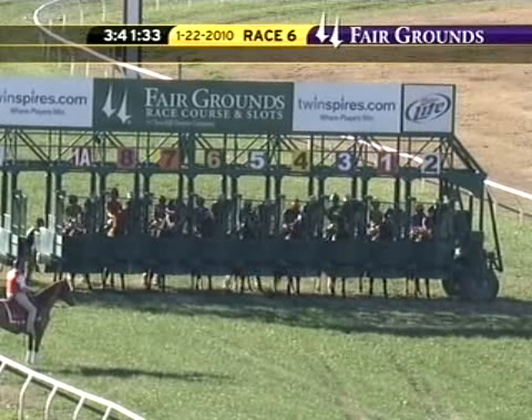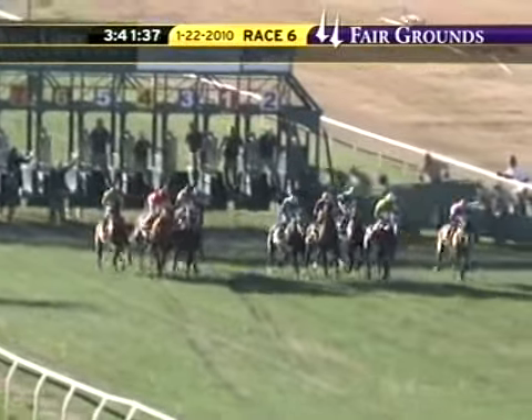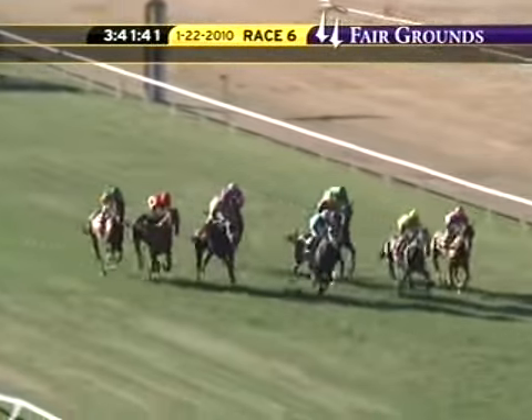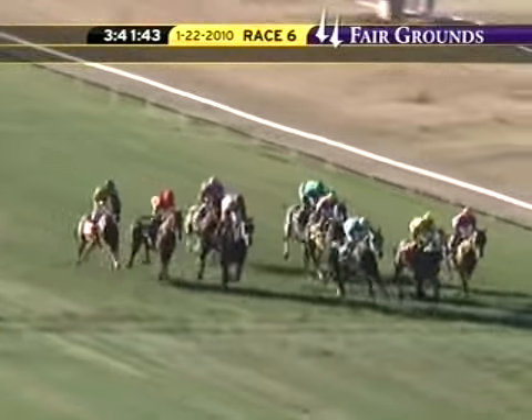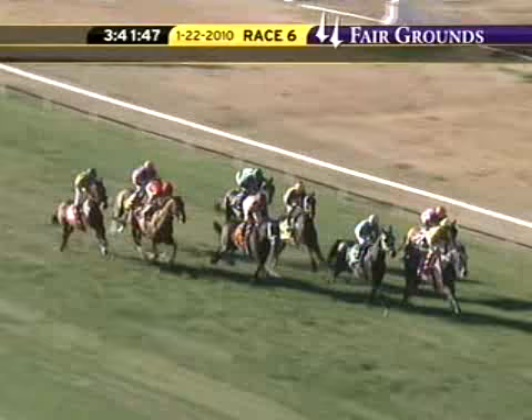Course here now rated firm in the gate. And they're off. Knock It On Heaven's Gate, Ice Climber from inside gates. Why Not Be Perfect showing early pace. Pegasus Prancer taking a keen hold. Royal Stepper on the outside.